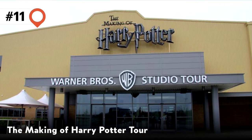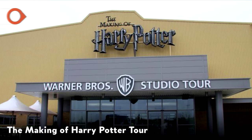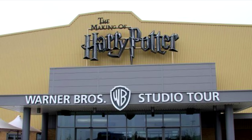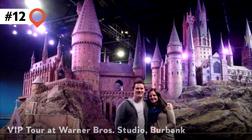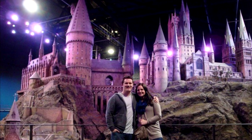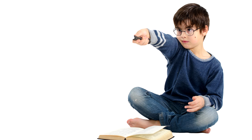11. The Making of Harry Potter Tour. See the actual sets! Fans of the movies can visit the Warner Brothers Leavesden Film Studios, 20 miles from London. 12. VIP Tour at Warner Brothers Studio, Burbank. Nowhere near as extensive as the Warner Brothers tour in London, true Potter aficionados can still revel at seeing Harry's wand and all sorts of Potter artifacts.